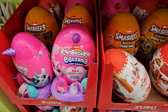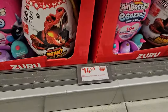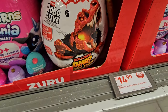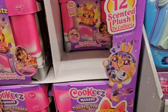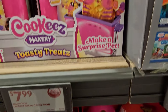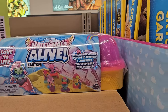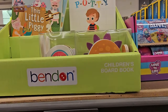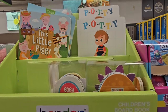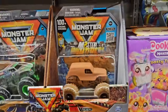Down here we have Rainbow Unicorn Smashers for $14.99 a piece, and what looks like Robo-Alive — close enough to Jurassic. We've got cookie toasty treat cats for $7.99, a little surprise gift. Hatchimals Alive for $14.99 — you get 10 surprises. We've got Benden children's board books for $4.99 a piece, and Monster Jam Trucks for $4.99 a piece.